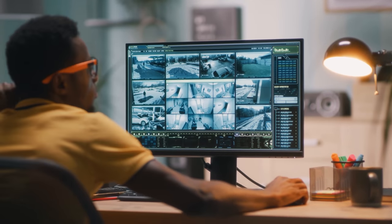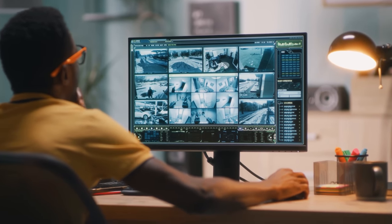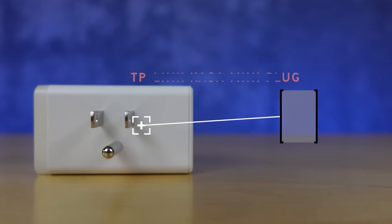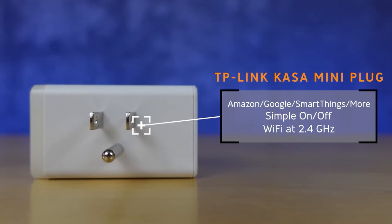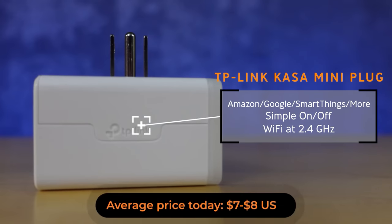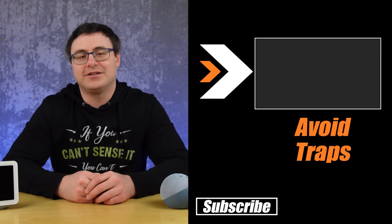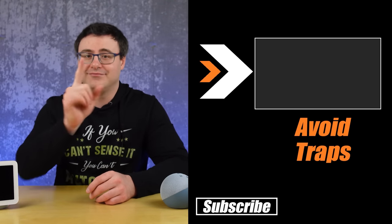If you don't want to get trapped by any of these six things, there's another video I created that will show you five brands that create products which will work with just about anything available on the market today. They're safe to purchase pretty much at any time and can be a great way to start a smart home. Check that video — it's up on screen now. Otherwise, thanks for watching today, and of course, don't hate, automate.